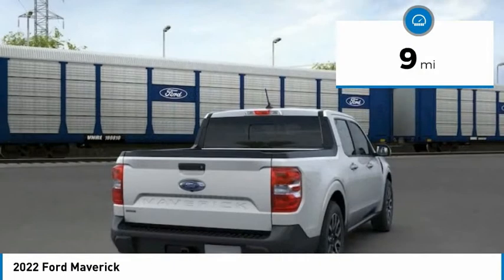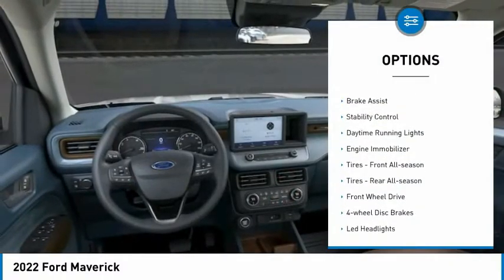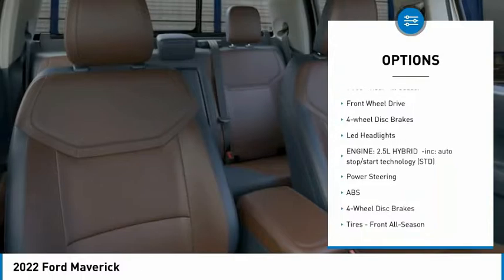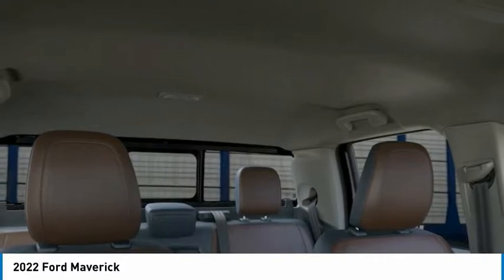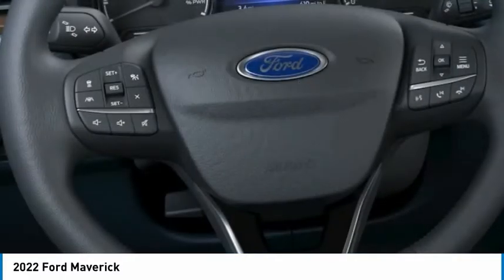This vehicle has less than 100 miles. Here are some of this vehicle's great options: tire pressure monitor, brake assist, stability control, daytime running lights, engine immobilizer, front all-season tires, rear all-season tires, FWD, four-wheel disc brakes, and LED headlights.